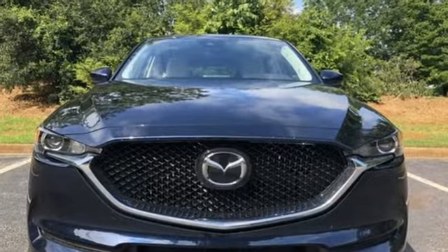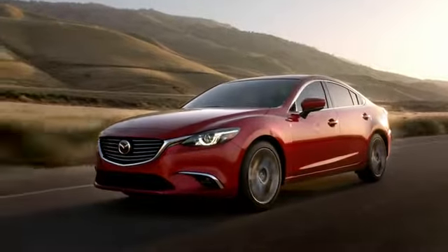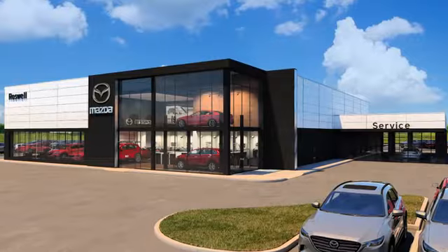With Mazda, driving is what matters most. See it for yourself when you take it for a test drive. For your cure for the common commute, visit today.